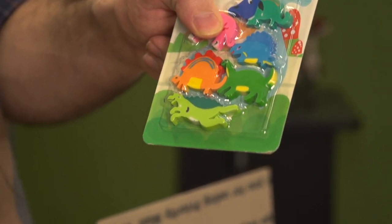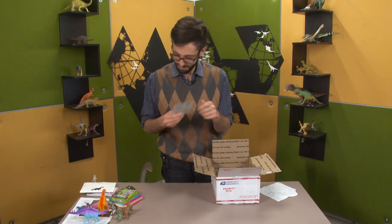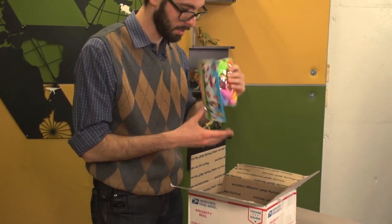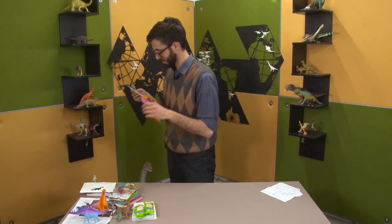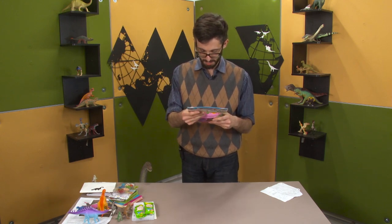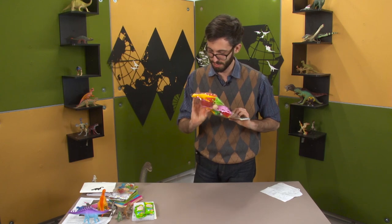And a very pleased-with-itself, very cursorial ankylosaur of some kind, just running along. And we've got — what in the world? There's some stuff going on here. We've got Hello Kitty and Paw Patrol on the packaging.